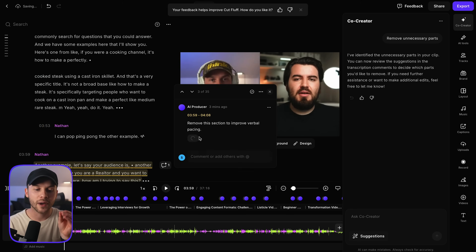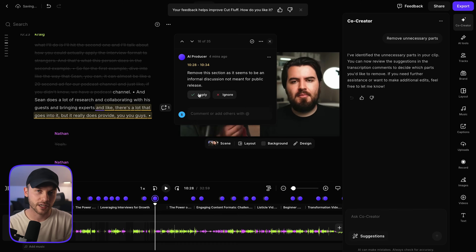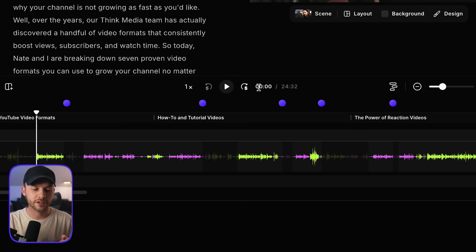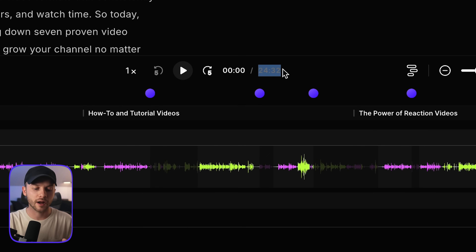I'll go ahead and apply every single one of these adjustments that it recommended. Applying all those recommendations brought the total runtime of our podcast episode from 38 minutes down to 24 minutes — it cut 14 minutes of fluff and mistakes from our episode.